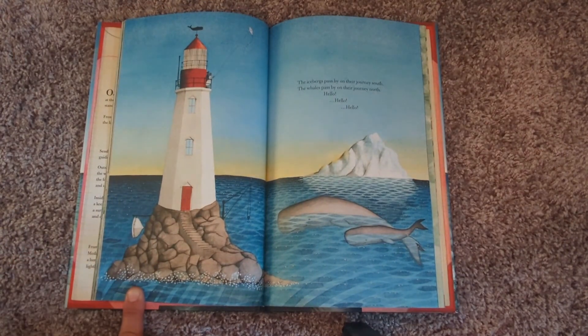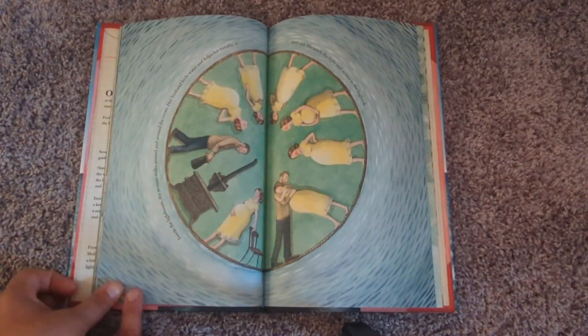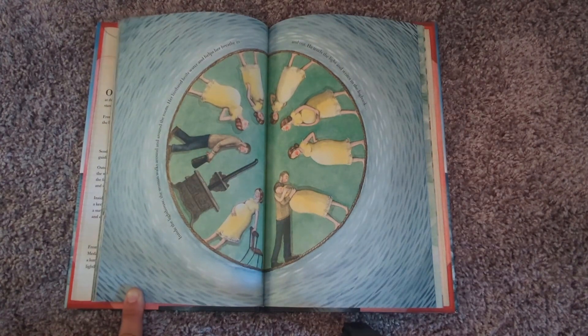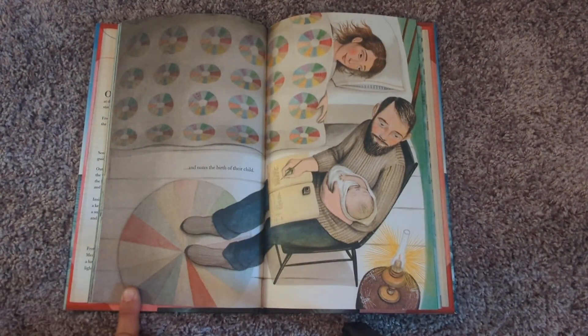The icebergs pass by on their journey south. The whales pass by on their journey north. Inside the lighthouse, the woman walks around and around the room. Her husband boils water and helps her breathe in and out. He tends the light and writes in the logbook and notes the birth of their child.